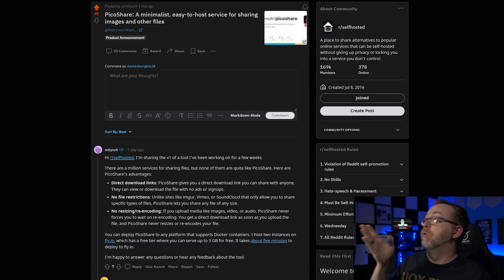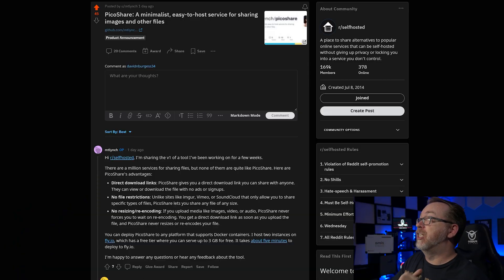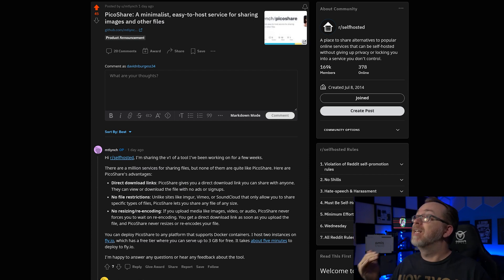The other day I was scrolling through Reddit and I ran across a post from somebody by the username of MT Lynch. He was advertising a Docker container called PicoShare, which is described as a minimalist, easy-to-host service for sharing images and other files. I was intrigued by that. A while back we looked at a service called BoneDrop, which was targeted towards people wanting to share sensitive data — that hacker-style stuff was their shtick. PicoShare feels like that without the gimmick — just a very straightforward file sharing service.